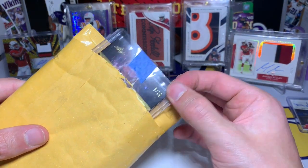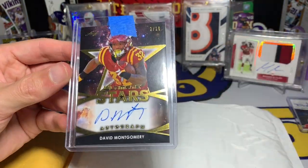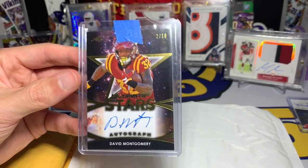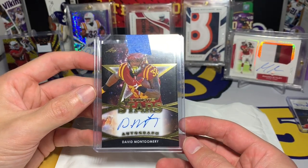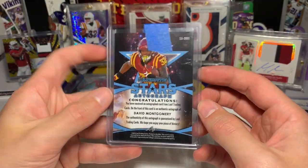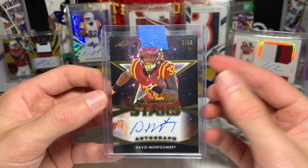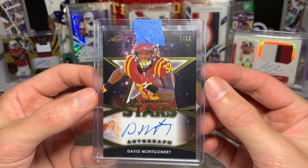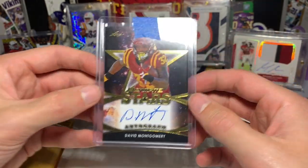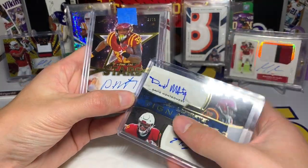David Montgomery beautiful Leaf Ultimate Stars on-card autograph — again, Leaf does a good job with their high-end brands, I just don't like their low end. But this is a really cool card, two out of ten. You can obviously tell he's an Iowa Stater from the colors and the jersey — it just doesn't have the logo. David Montgomery on-card auto, Ultimate Stars.